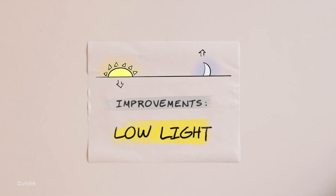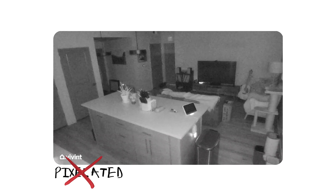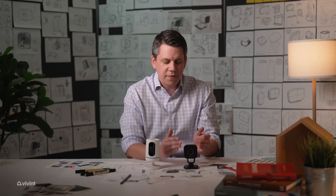The night mode is a lot better. Before, with our previous camera, during night you'd see a lot of pixelation and graininess, whereas here it's going to be a really clear, crisp video even at night. In fact, you can see better through the Indoor Camera Pro at night than you can with your own eyes.